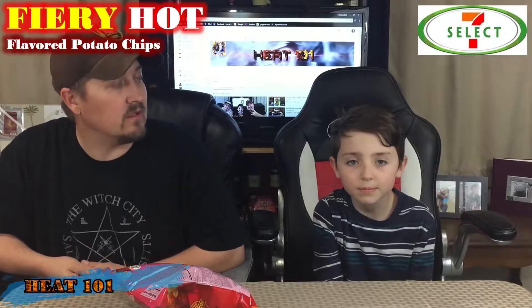Hey guys, what's going on? It's Stark and I'm here with my son Gavin. Hello! Welcome to Heat 101. Today I went to 7-Eleven and I came across these chips. These are their fiery hot flavored potato chips.